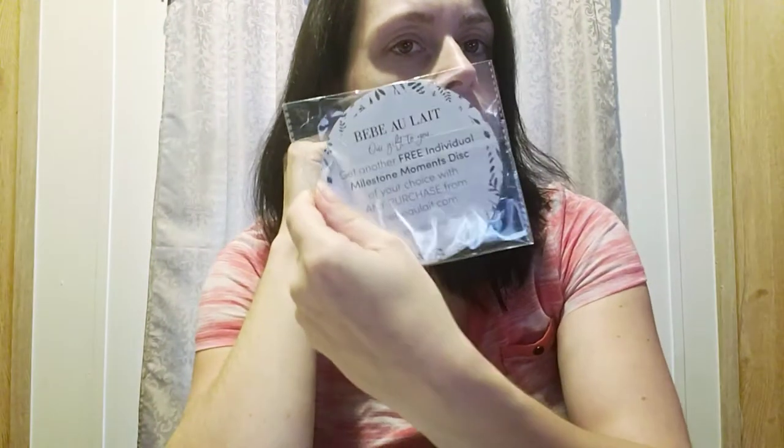The next item they give you is a free individual milestone disc. On the back it says 'one day old' — it's like a little wooden disc. It says you can get another free individual moments disc of your choice with any purchase at bebeaulait.com — that's B-E-B-E-A-U-L-A-I-T.com — and it gives you a code. I will definitely link them below.